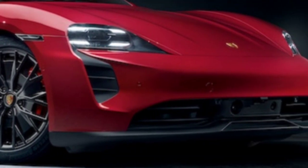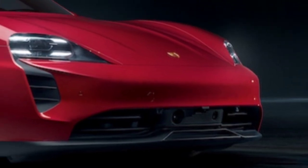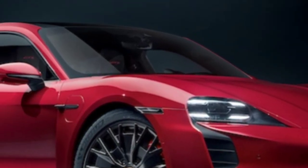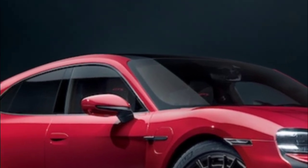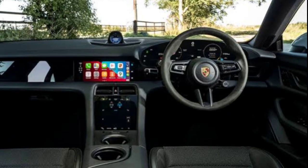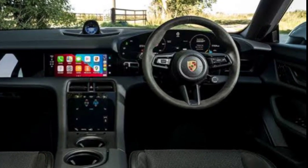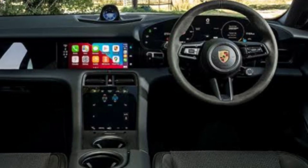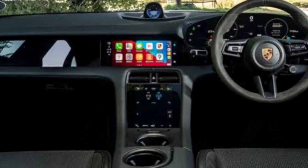The price of the 2024 Porsche Taycan Cross Turismo starts at $103,550 and goes up to $199,150 depending on the trim and options. The Cross Turismo lineup aligns with the regular Taycan, except that there's no rear-wheel-drive model and prices for the wagon are slightly more expensive than the sedan.